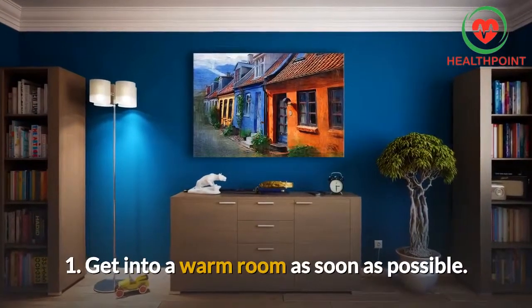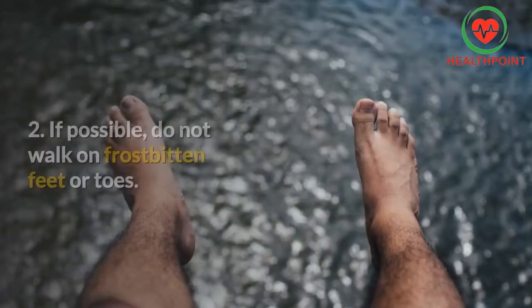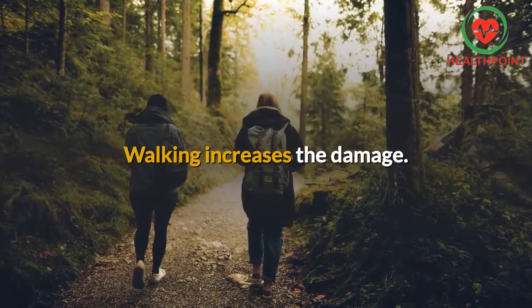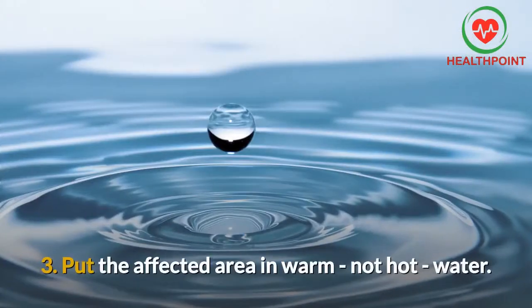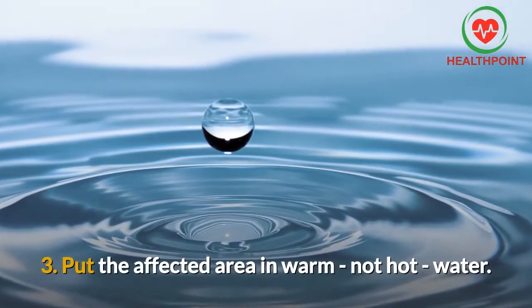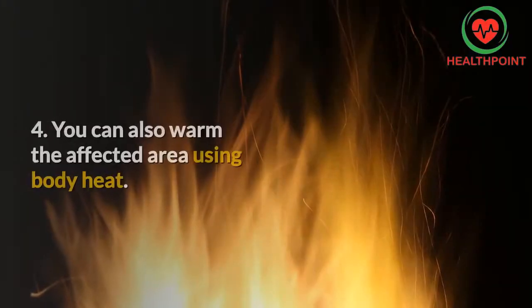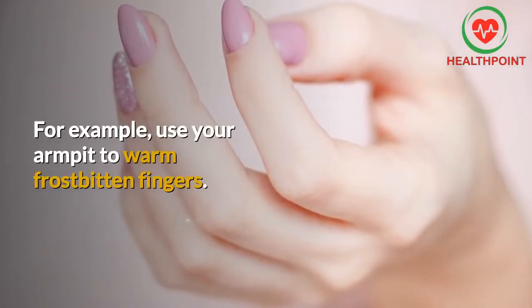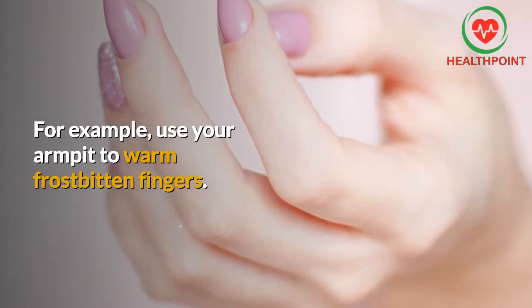1. Get into a warm room as soon as possible. 2. If possible, do not walk on frostbitten feet or toes. Walking increases the damage. 3. Put the affected area in warm, not hot, water. 4. You can also warm the affected area using body heat. For example, use your armpit to warm frostbitten fingers.